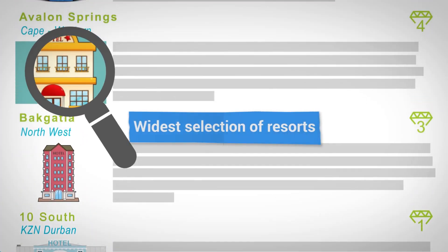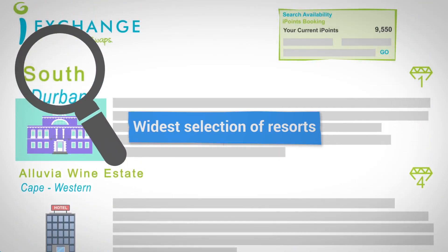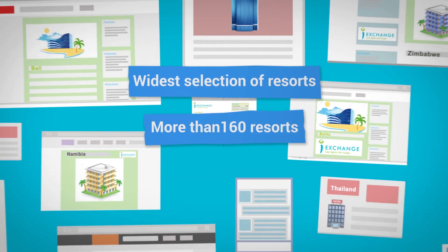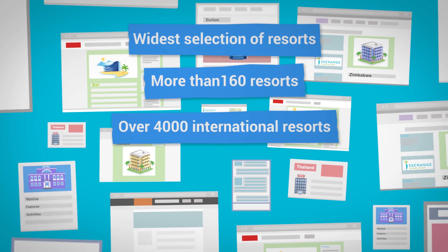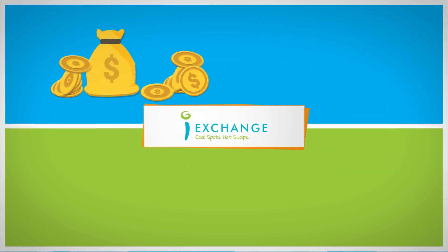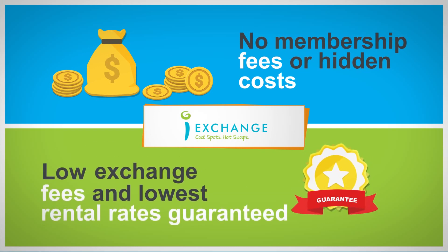iExchange offers you the widest selection of resorts, more than any other exchange provider in southern Africa. Use your points to choose from 160 resorts across the country and over 4,000 international resorts at any time of the year. There are no membership fees or hidden costs. With iExchange you get low exchange fees and the lowest rental rates guaranteed.